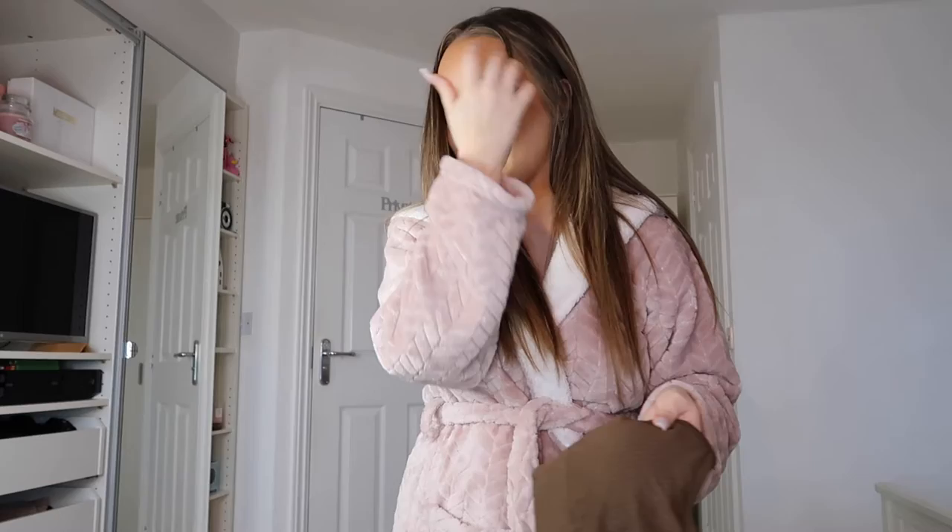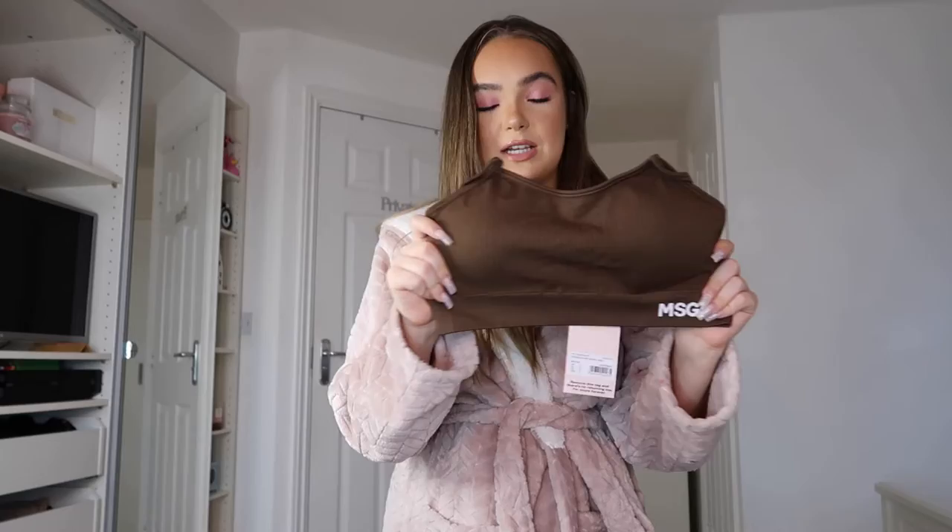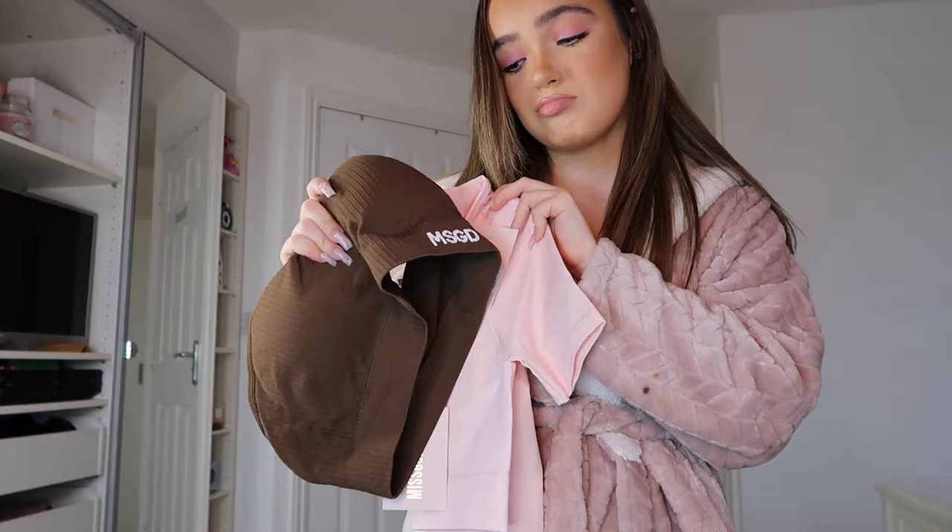Please excuse the dressing gown — I'm going to be getting changed an awful lot. To start the haul we're going to do the Misguided bits and pieces first. I actually ordered some new gym things before gyms were shut, and this parcel came last week. It was delayed a little because some postmen in our area got coronavirus and had to self-isolate. I got this cute little chocolate sports bra — I actually wanted the whole chocolate coloured set but they didn't have my size, so I got the chocolate sports bra and the pastel pink gym matching kit to go with it.